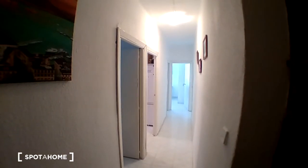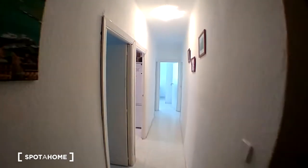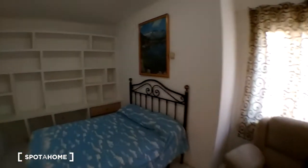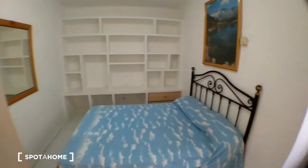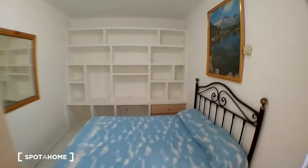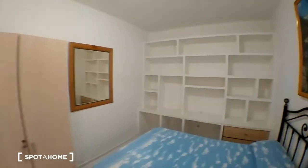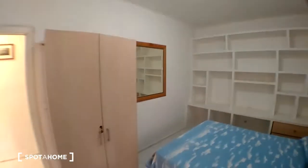Okay, we are at the main door. This is the corridor, and to the left we have the first room. This room is called bedroom number 26. As you can see, we have a double bed, built-in shelves, a mirror, and a wardrobe.